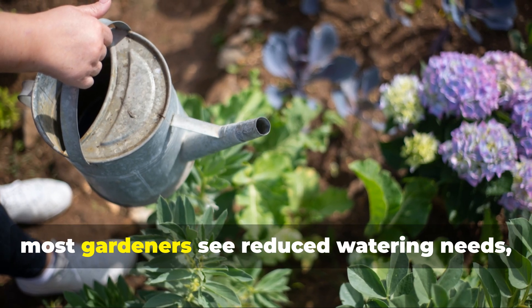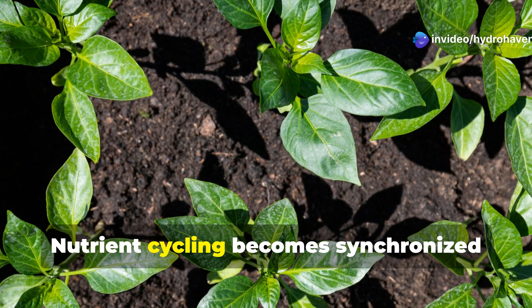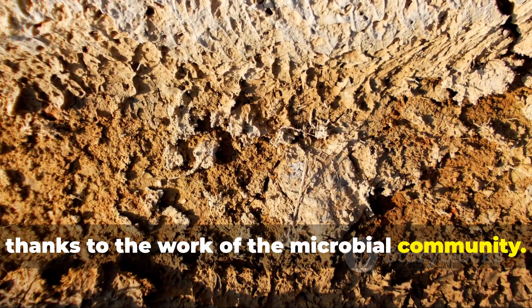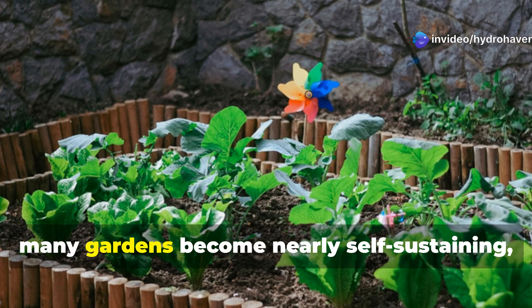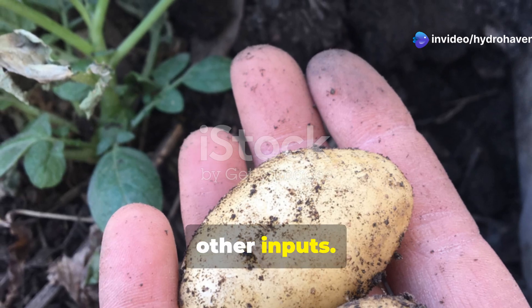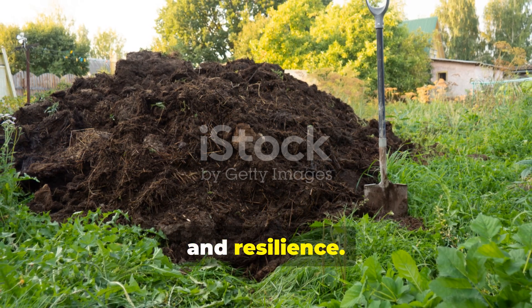With regular use, most gardeners see reduced watering needs, stronger plants, and fewer disease issues within a single season. Nutrient cycling becomes synchronized with plant needs, thanks to the work of the microbial community. After two to three years of consistent application, many gardens become nearly self-sustaining, with little to no need for fertilizers or other inputs. Compost tea doesn't just fix your soil—it sets it on a path toward permanent health and resilience.